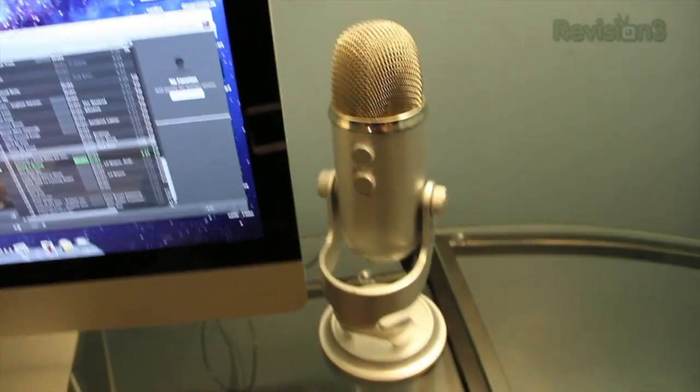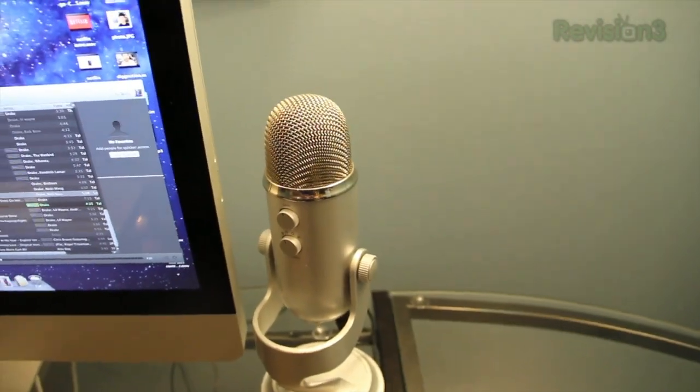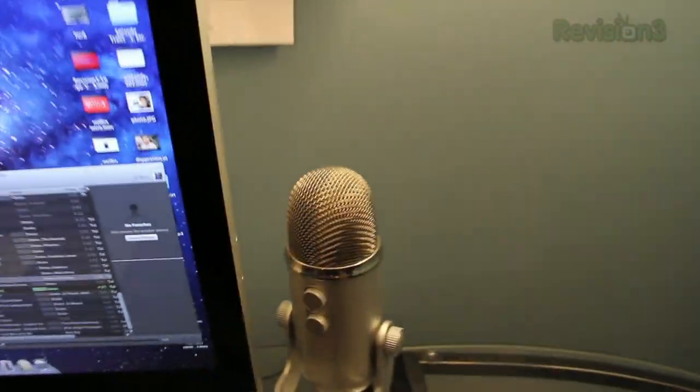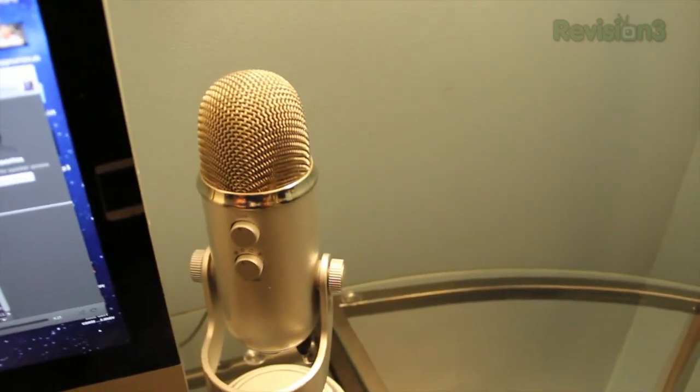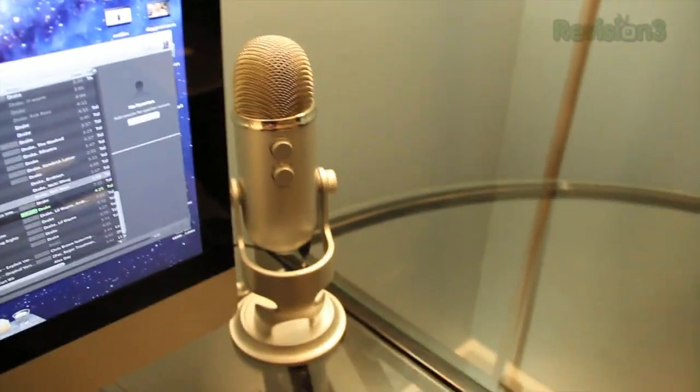A lot of you guys ask what external microphone I use for these videos. If I'm recording with this camera right here, I don't use an external mic — I just use the built-in mic. But if I'm recording a video from my iMac camera, I will use this, which is a Yeti microphone from Blue Microphones. It's really, really nice. I really like it.